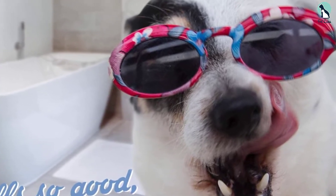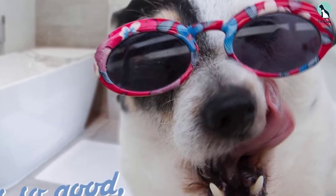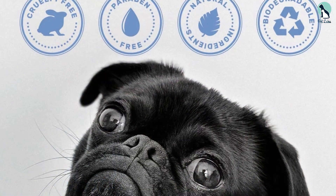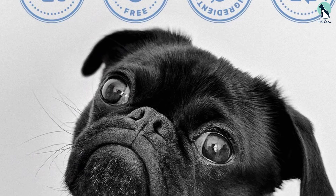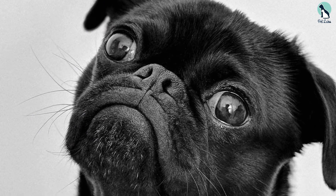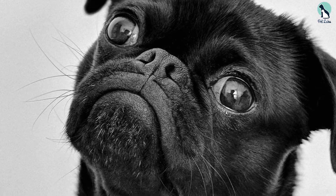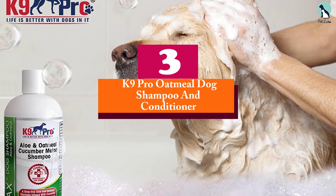If your pet's skin is often dry and very sensitive, the best option is to treat it with this 100% natural shampoo from Oliver's Choice. With the goodness of oatmeal, aloe vera, and shea butter, it ensures your dog's skin gets nourished and moisturized without irritation.